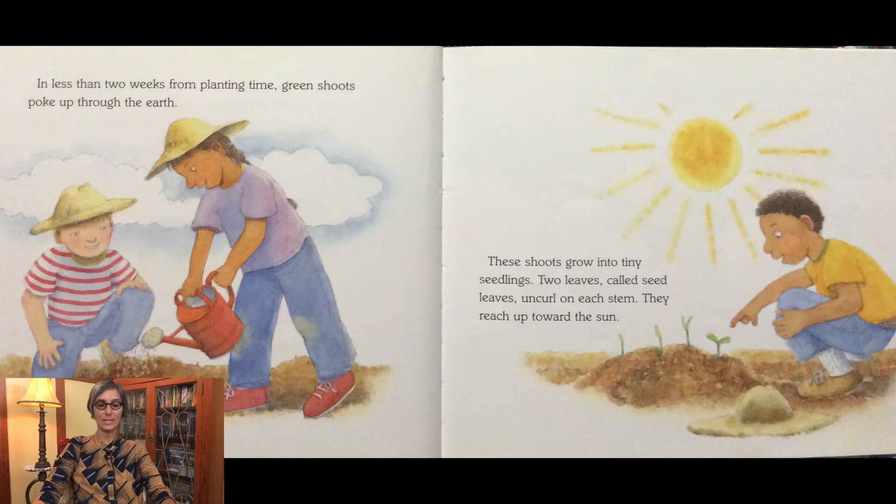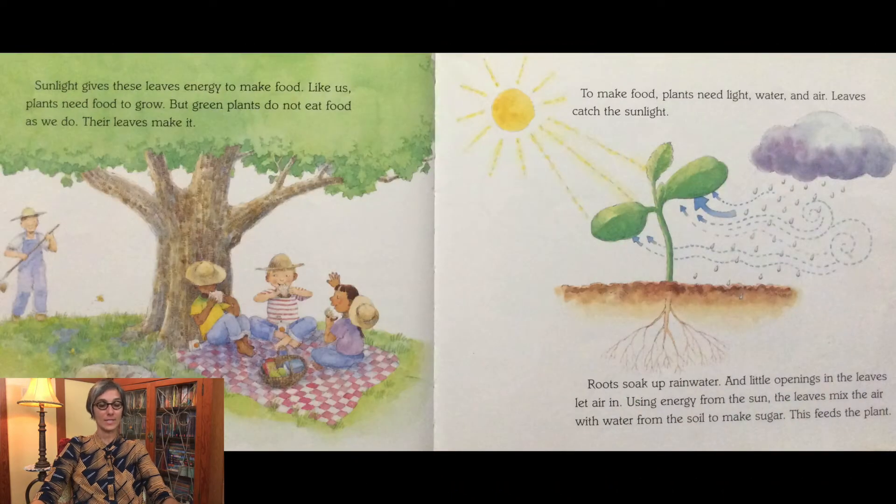Two leaves called seed leaves uncurl on each stem. They reach up toward the sun. Sunlight gives these leaves energy to make food. Like us, plants need food to grow. But green plants do not eat food as we do — their leaves make it.